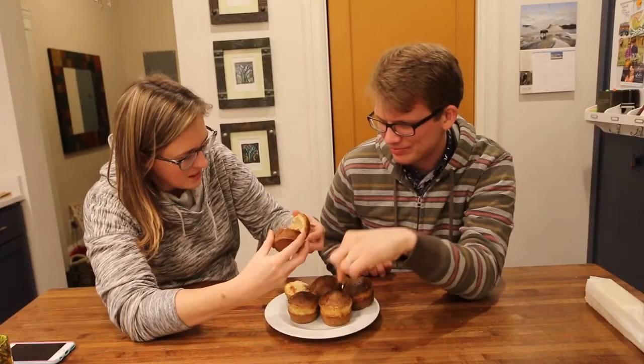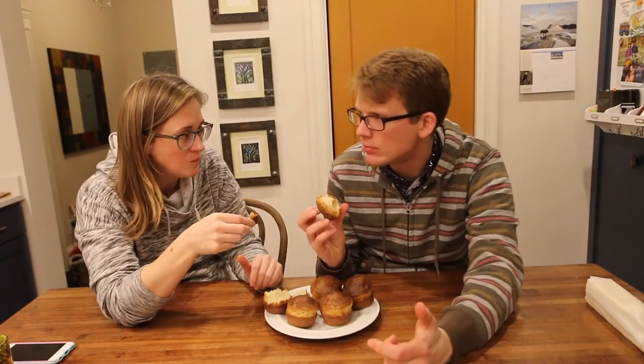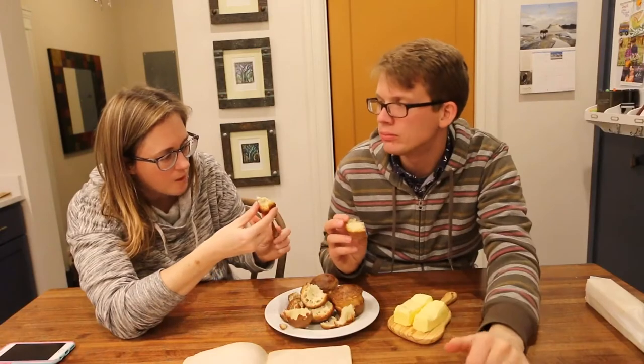I kind of burned them. Tastes like bread. Northern biscuit. I'm down with this. I'd like to try them again. There's a hole in the middle — you don't know why it's got a hole in the middle?